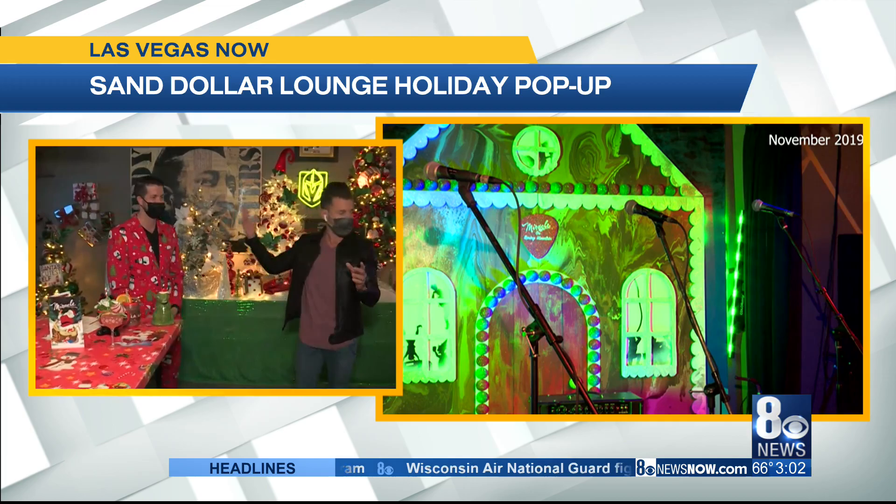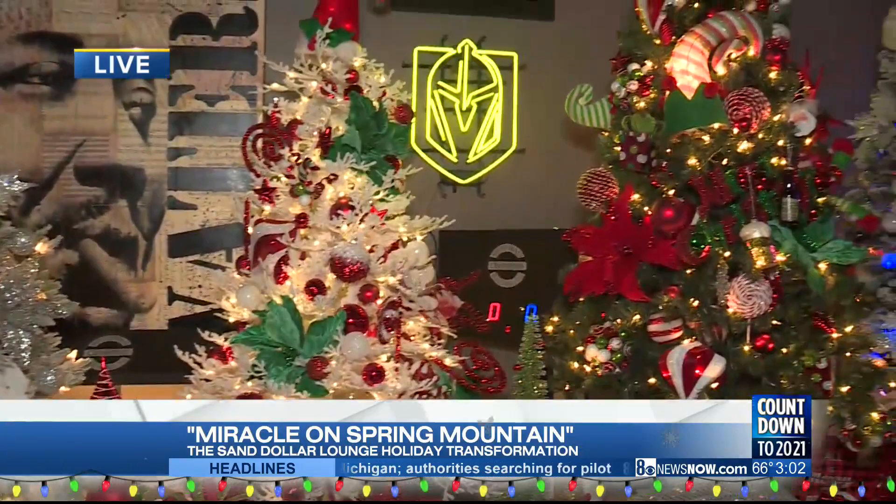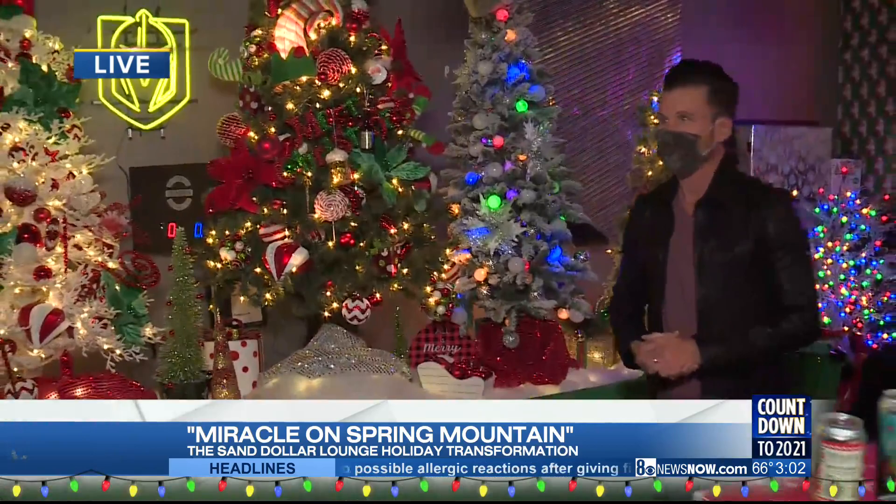Let's walk over here and get a shot of these. These are gorgeous. Is this a Christmas tree competition or just some beautiful trees? Just beautiful trees. We got a big wall here and a lot of space to cover, so we wanted to make sure that everything had a little bit of Christmas essence to it. Every corner of the bar is a selfie.